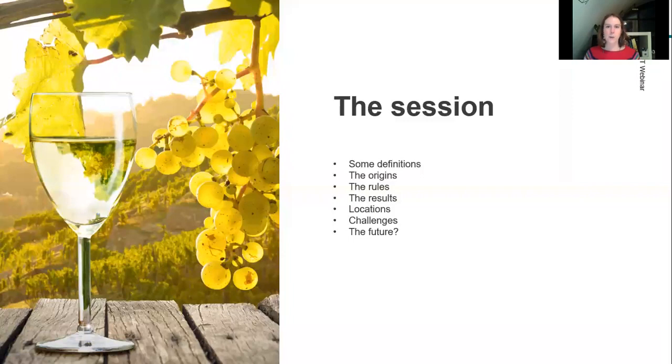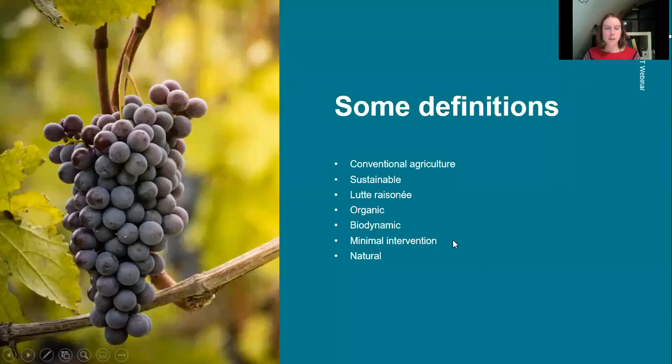Let's continue with some definitions. Conventional agriculture is what's become commonplace in the 20th century — agriculture where use of chemicals in the vineyard or winery has become standard: fertilizers, use of machinery in the vineyard and winery. It's sort of the more industrial side of agriculture. When I say agriculture, I mean viticulture — I'll use the terms interchangeably since it's based on wine, but these terms apply across other farming practices too.